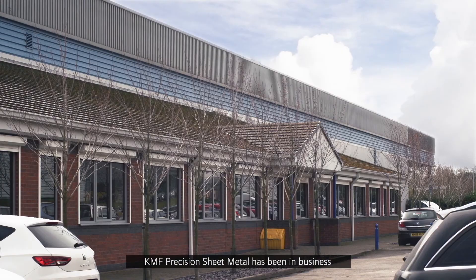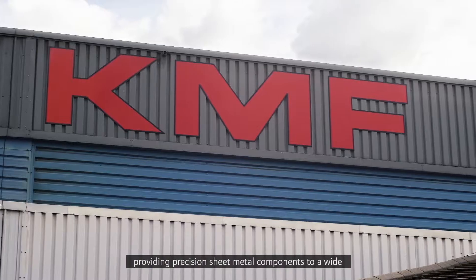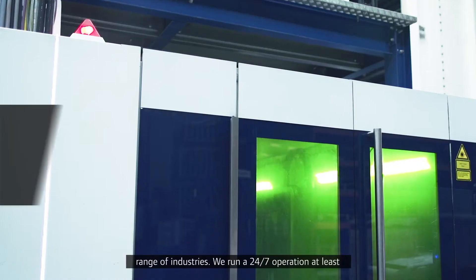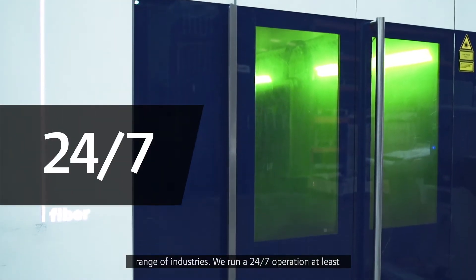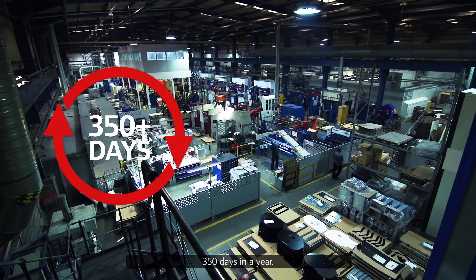When a new compressor was due to be installed, with the long relationship we've had with Ingersoll Rand, they were the first port of call. KMF Precision Sheet Metal have been in business for in excess of 40 years, providing precision sheet metal components to a wide range of industries. We run a 24-7 operation, at least 350 days a year.